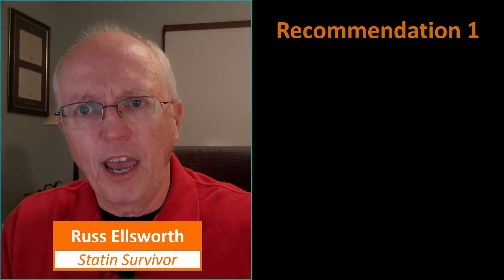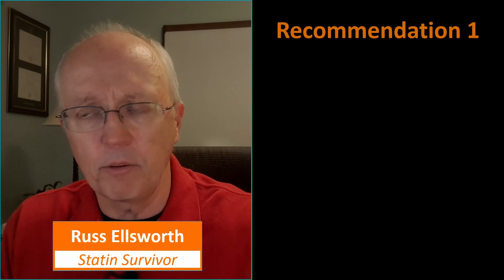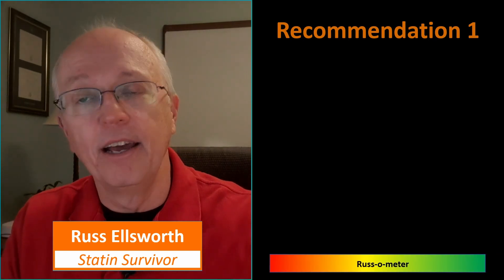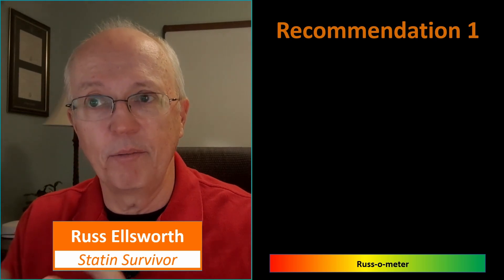The standard of care had a summary of 10 major recommendations right up front, which was very good. What I'm going to do is go over each of those recommendations as quickly as I can and rank what I feel about them on the Russell meter at the bottom of each slide. If I rank it to the red side, I don't like it; if I rank it to the green side, it means I like it.